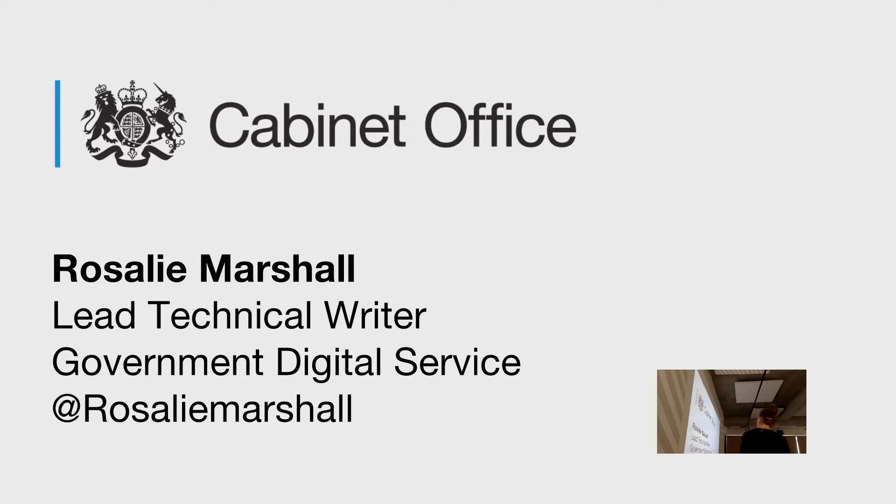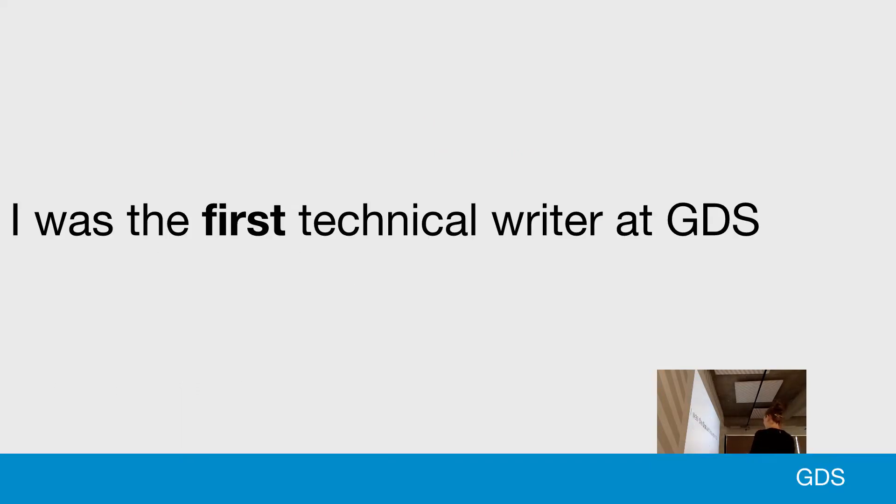Firstly, to give you a bit of background. I was the first technical writer at GDS. I joined GDS as a content designer, but I had a technical writing background, so I was often asked to do technical types of content design.